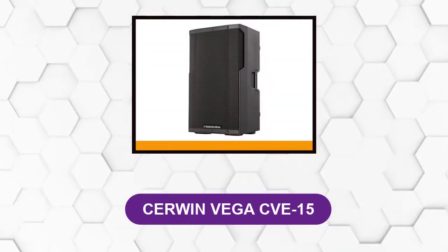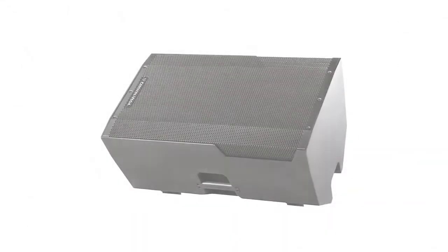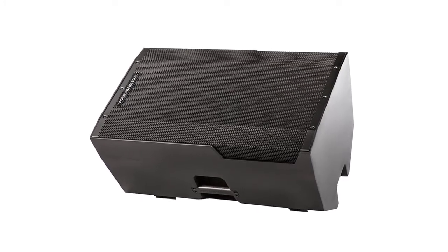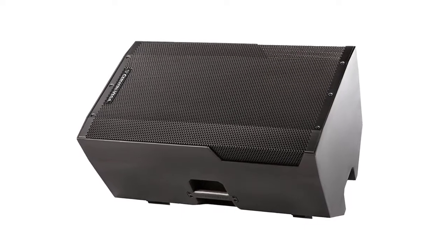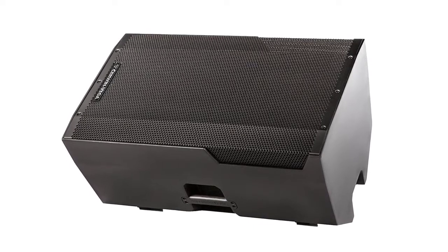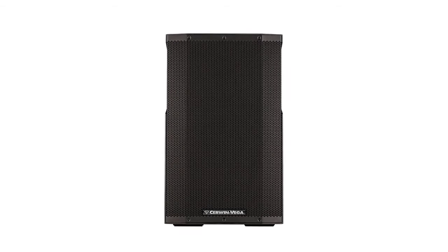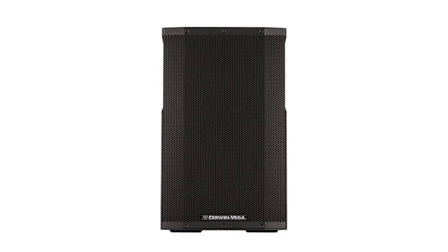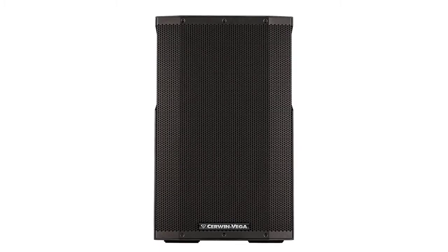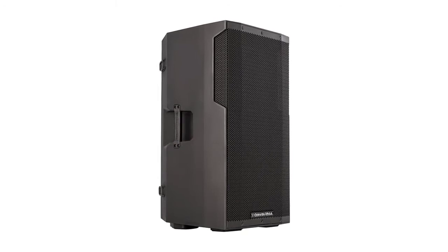At number 4: the Cerwin Vega CVE-15. It is an outdoor speaker with a dedicated design for live applications. You can use it for DJ parties, live music, karaoke, and even restaurants. However, the construction and specifications of the CVE-15 do not limit it to the outdoors only — you can use it for indoor events, conferences, and all occasions. It has a tall build with dimensions of 27.2 by 16.5 by 15 inches. In an outdoor environment that might not be much of an issue, but as a considerably tall speaker, it will require a dedicated space indoors.